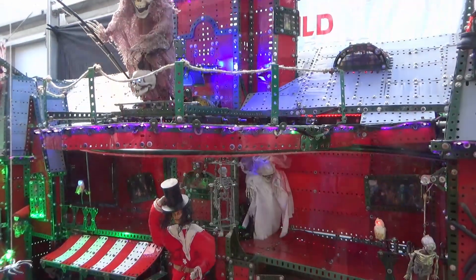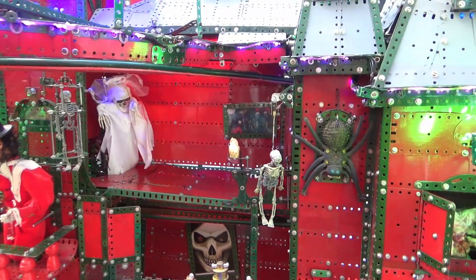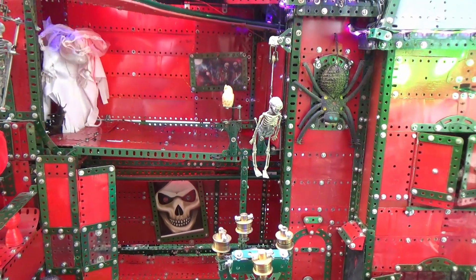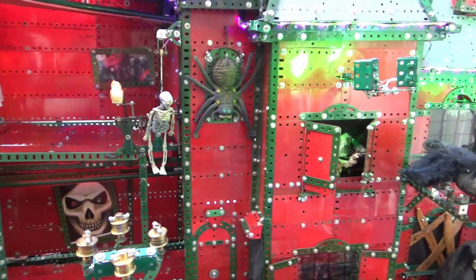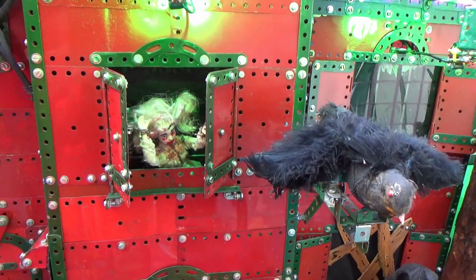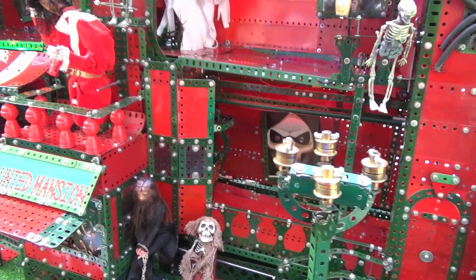It's absolutely beautiful. The intricacy and the design that you have here is absolutely magnificent. I can see you've got some cogs and gears. Is there anything in this that was particularly difficult to put together?